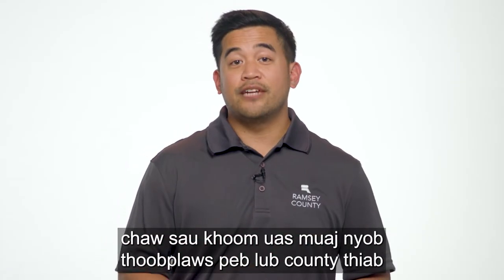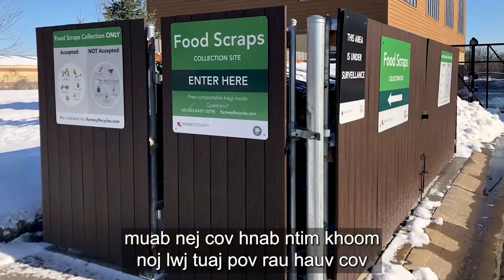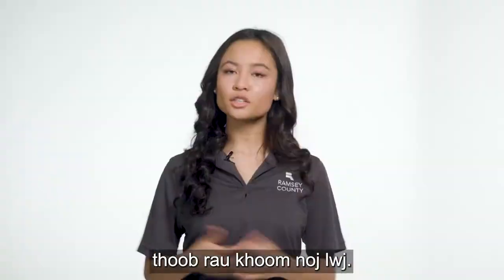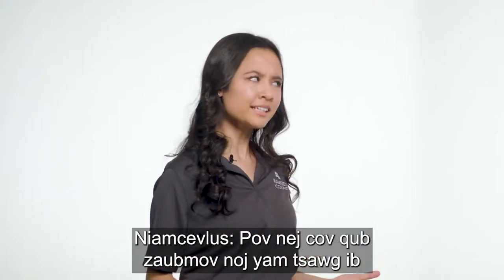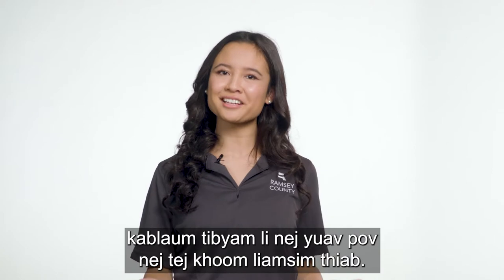Then, find one of our several collection sites located throughout the county and drop your filled compostable bag in the food scraps dumpster. Drop off your food scraps at least once a week to avoid odor and pest issues, just like you would with your regular trash.